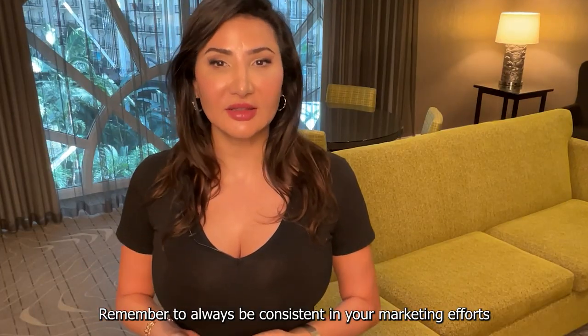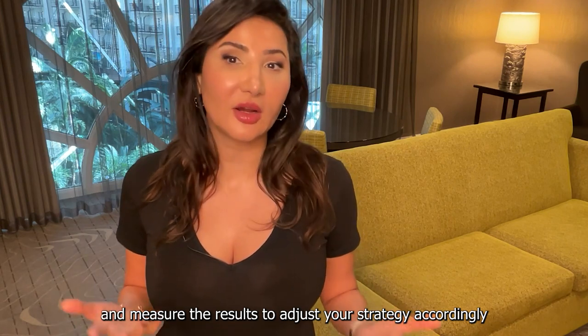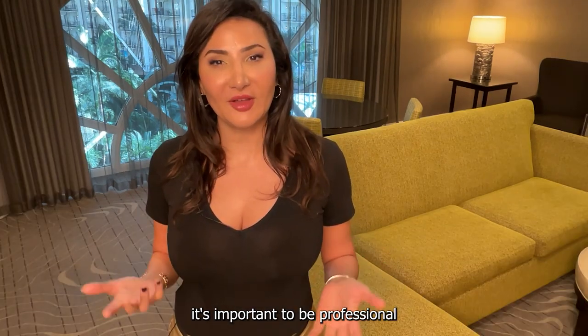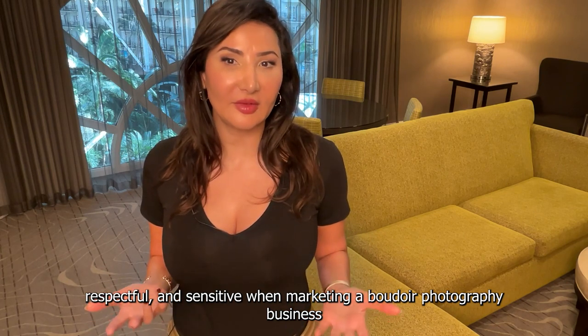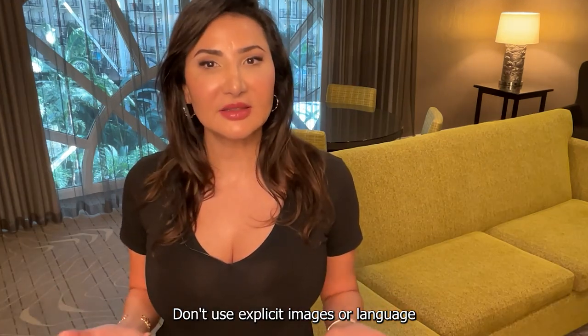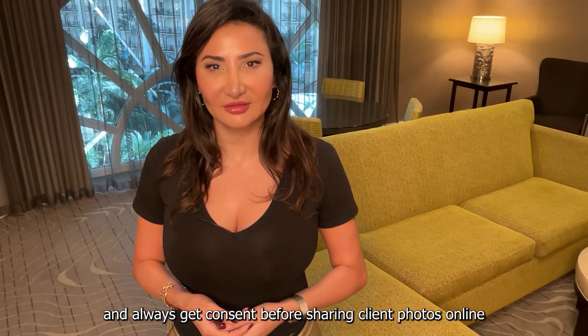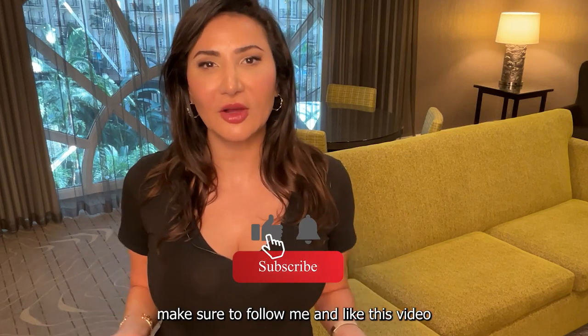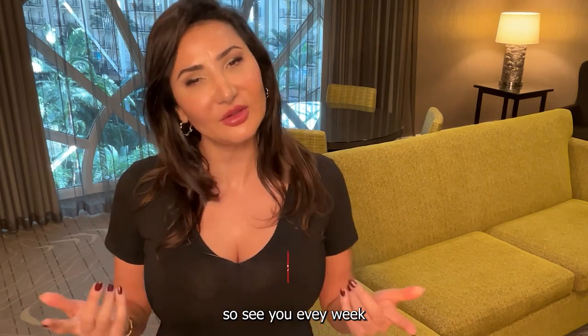Remember to always be consistent in your marketing efforts and measure the results to adjust your strategy accordingly. It's important to be professional, respectful, and sensitive when marketing a boudoir photography business. Don't use explicit images or language, and always get consent before sharing clients' photos online. If you like this content, make sure to follow me and like this video. I'm putting out videos weekly, so see you every week.